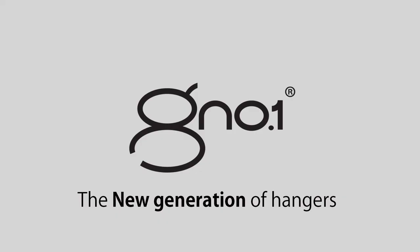Gino One — the new generation of hangers. Isn't it time you got the smartest hanger in the world?